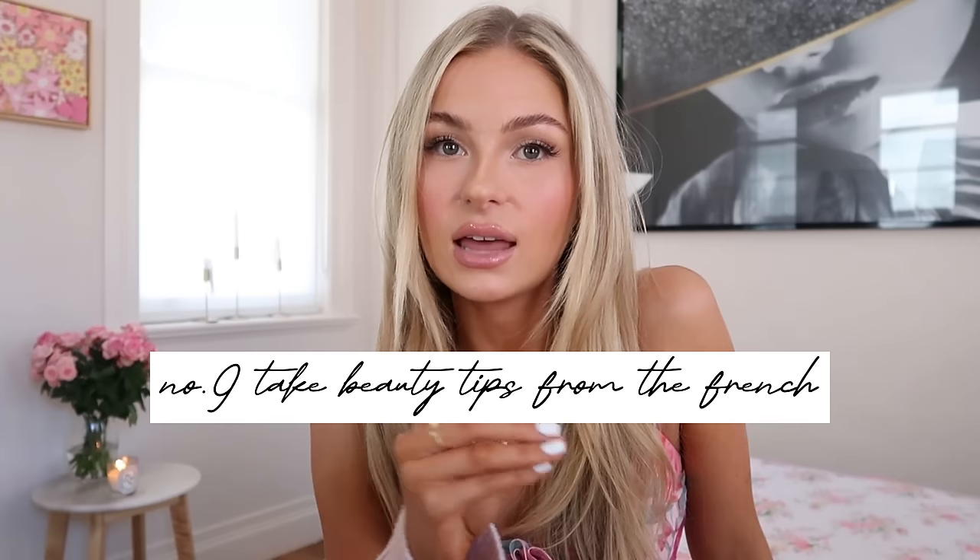The last lesson on beauty is to take beauty tips from the French. In French culture, everything is very understated and elegant. They don't like wearing too much makeup, which is very Blair-esque as well. She keeps her makeup very minimal and neutral — really rosy cheeks, but very natural. There's nothing that looks fake or faux about it. French beauty is all about enhancing what you have naturally, not trying to create things that aren't already there. If you want to learn more, I'd really recommend reading the book 'How to Be a Parisian Wherever You Are,' which delves deep into French fashion and beauty secrets.